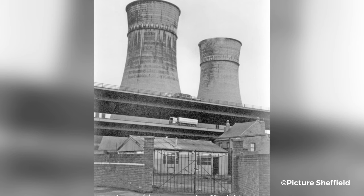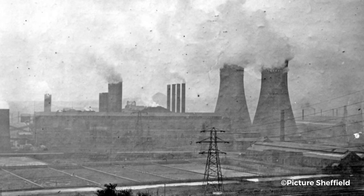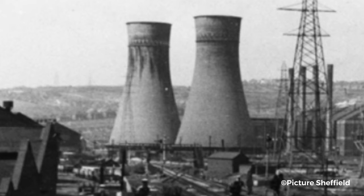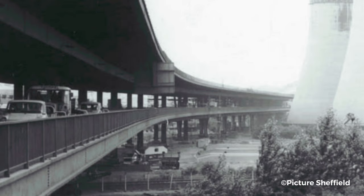As Sheffield entered the 1970s, the city's steel industry was in decline. As the decade went on and more and more steelworks closed their doors, the demand for power declined massively. By 1980, the decision was made to close the Blackburn Meadows power station. The power station was demolished shortly after, except for Cooling Tower 6 and Cooling Tower 7. Due to their proximity to the Tinsley Viaduct, engineers could not guarantee that arguably England's most important road would not be damaged in the process.